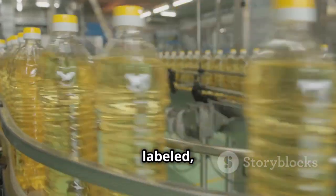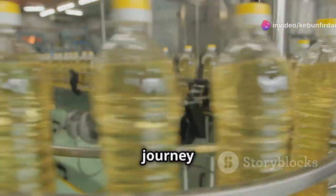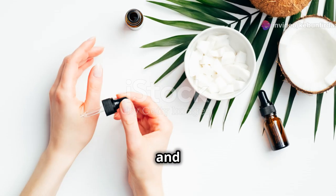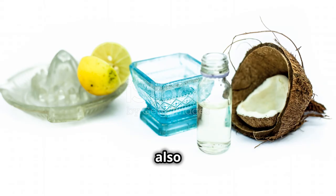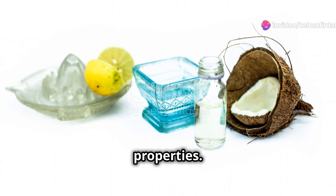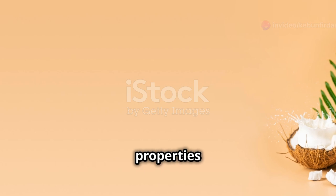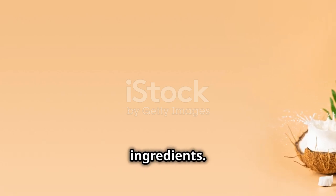Once the oil is extracted, it's often bottled and labeled, ready to be shipped to stores and eventually to your kitchen. Coconut oil is incredibly versatile — used in cooking for its rich flavor and high smoke point, making it perfect for frying and baking. It's also a popular ingredient in skincare products due to its moisturizing properties, and a staple in many beauty routines for those looking to avoid synthetic ingredients.